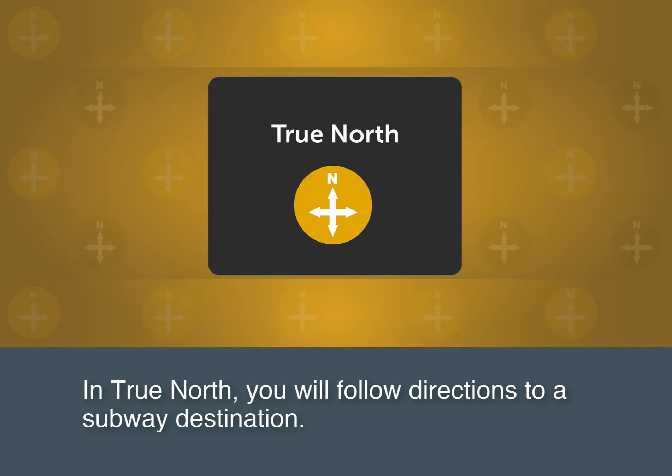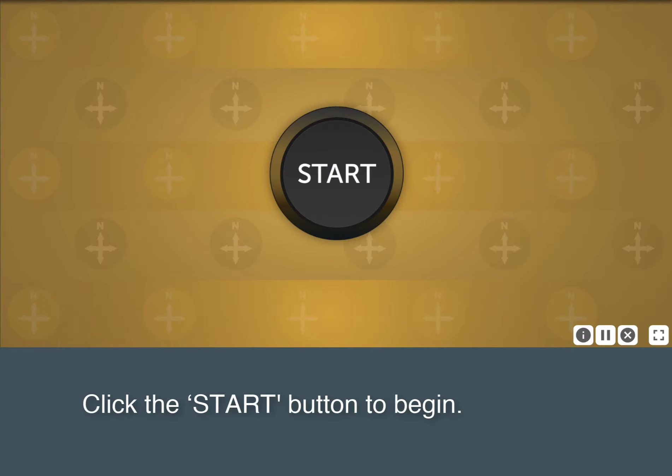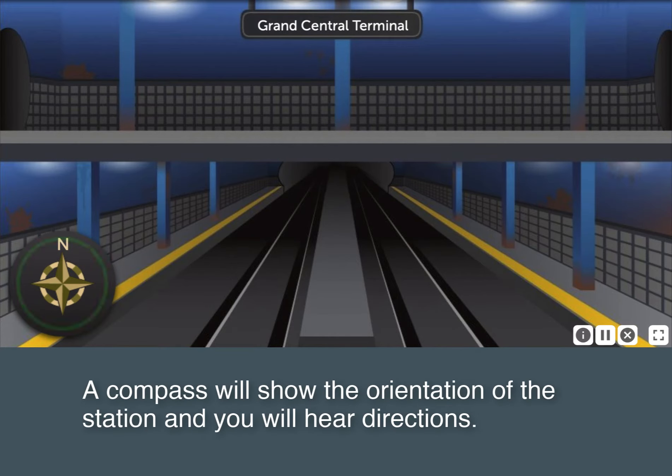In True North, you will follow directions to a subway destination. Click the Start button to begin. A compass will show the orientation of the station and you will hear directions.